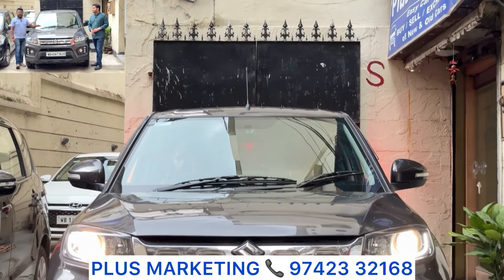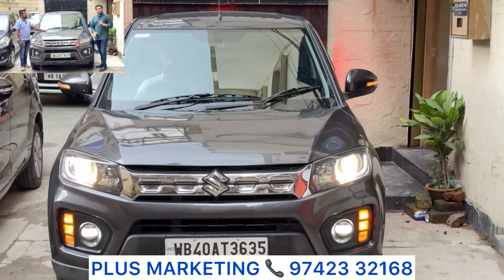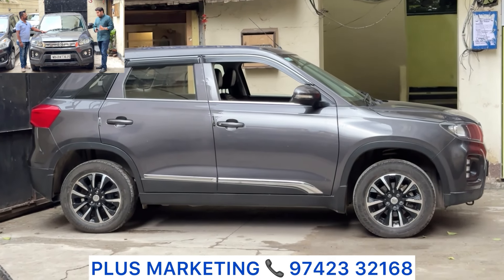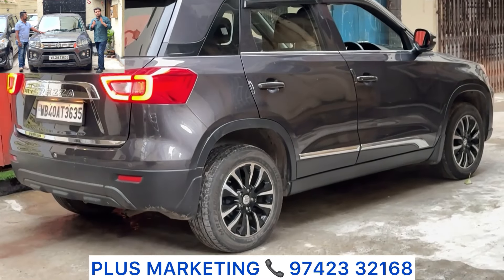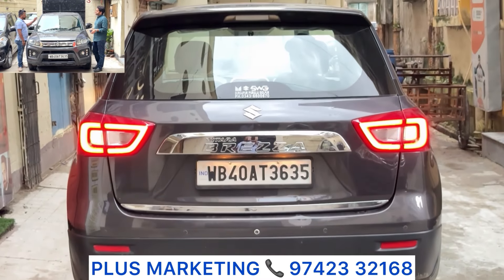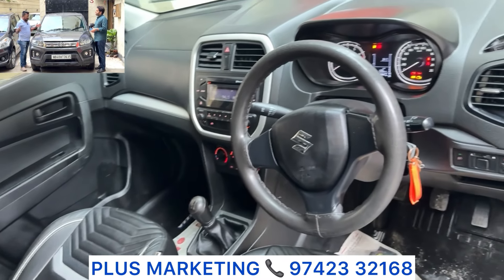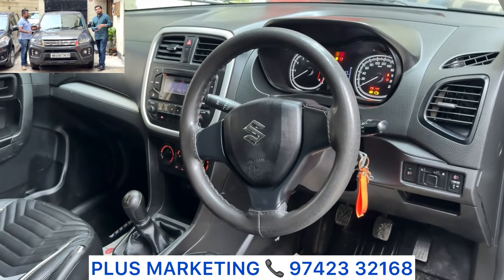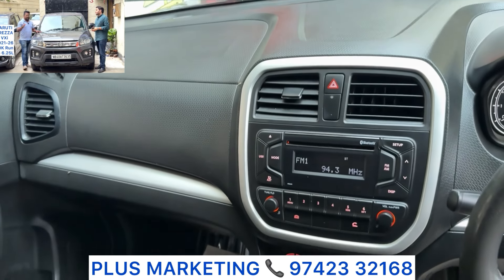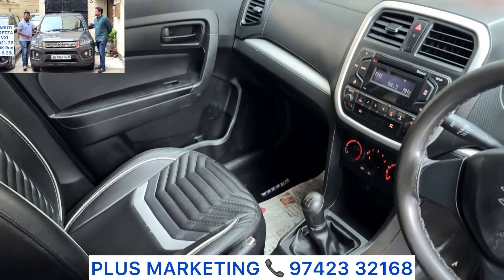One more Maruti compact SUV — Brezza 2021 VXi model, first owner, approximately 47-49,000 km driven, excellent condition. Company-fitted alloy wheels — customer had ZXi alloys fitted. Super condition, new seat covers, no issues. Absolutely excellent mechanical condition. Last price: ₹6,25,000 — 2021 Brezza, tax till 24. Awesome deal — SUV with low running cost and zero maintenance.